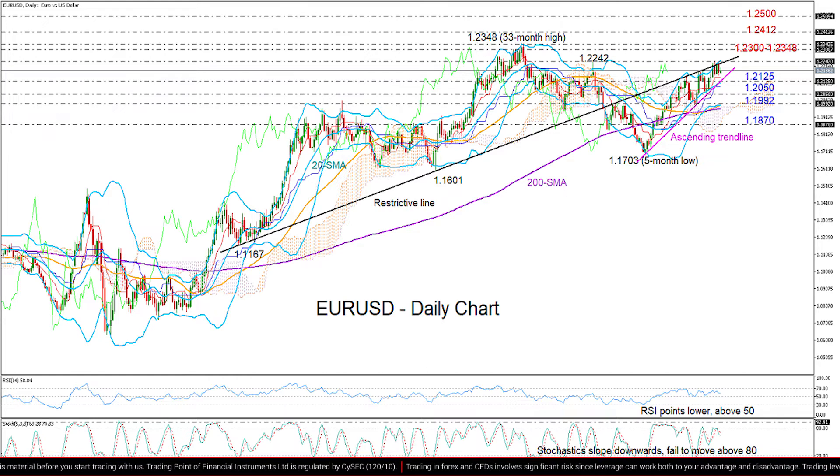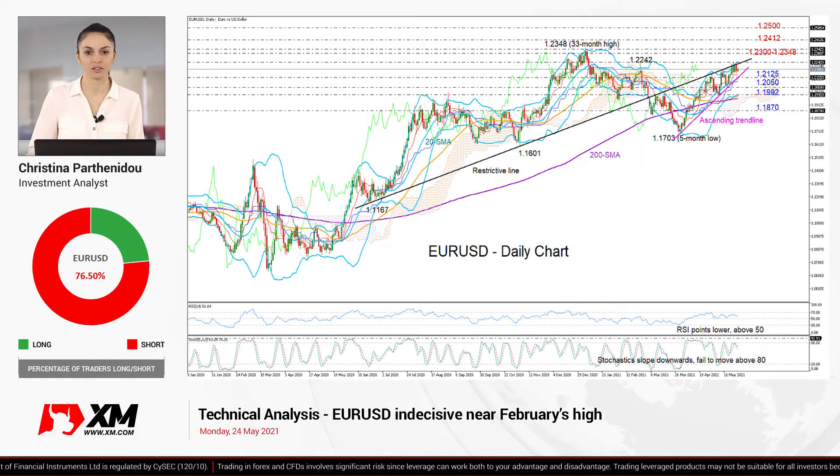At this point, it's important to note that a trend improvement is also supported by the 50-day moving average which seems to be rising again above the 200-day moving average. So that's all from me today. Thank you for watching and have a great day!